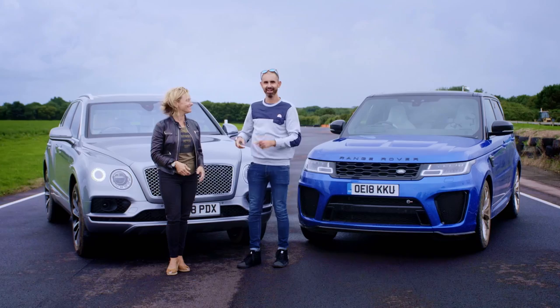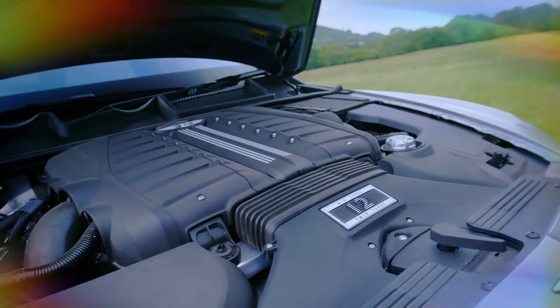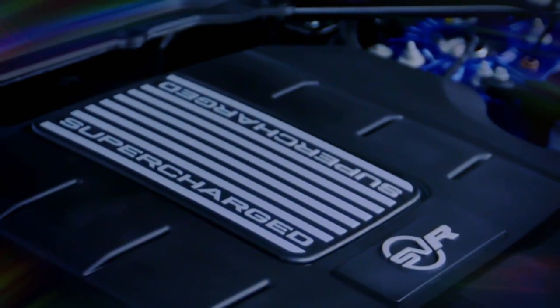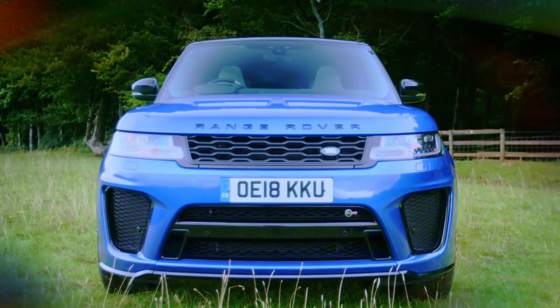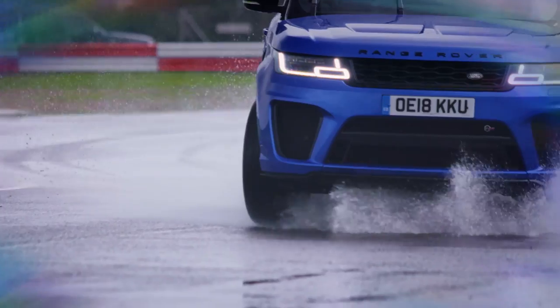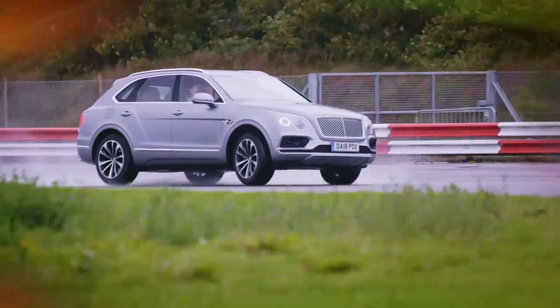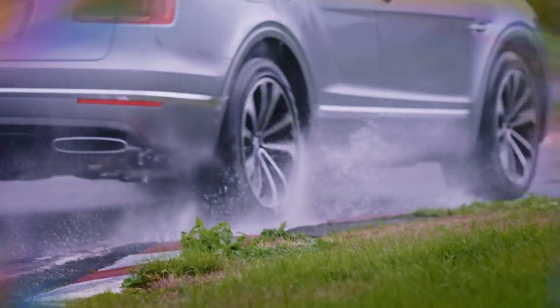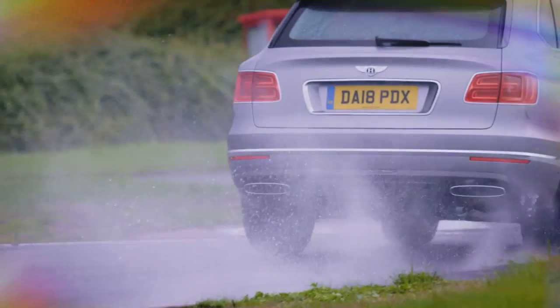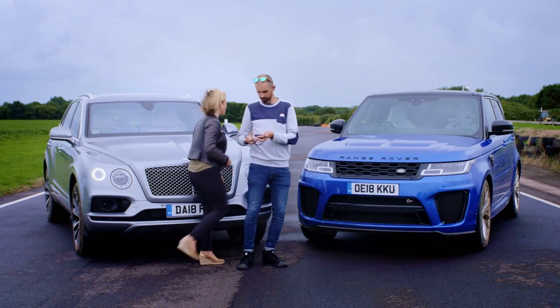Both weigh well over two tons but have big power to compensate. The Range Rover has 575 horsepower and the Bentley 606, which is why both have 0-62 times that would beat a Porsche 911 Carrera. But impressive statistics are one thing — delivering in the real world is another. Our test facility is the Landau Circuit, which comprises long flowing bends and tight twisty sections to check if these machines possess sports-car-like agility. The laps are timed from a standing start.